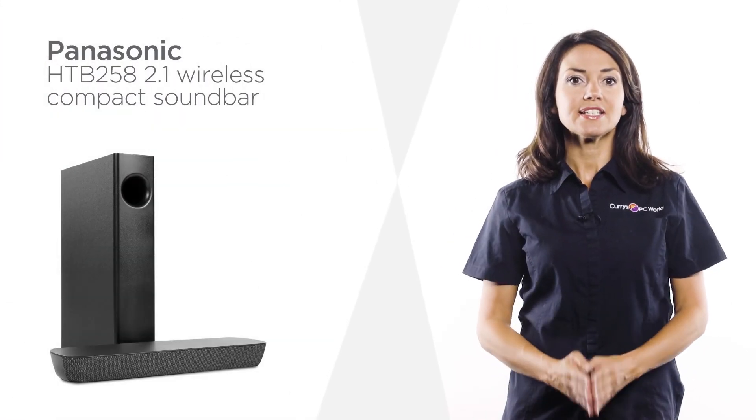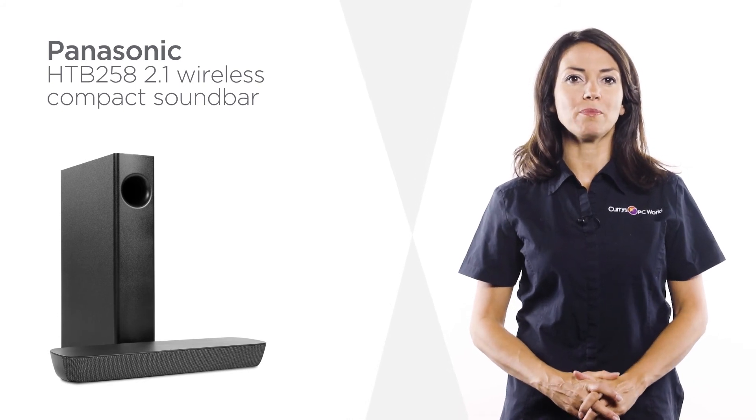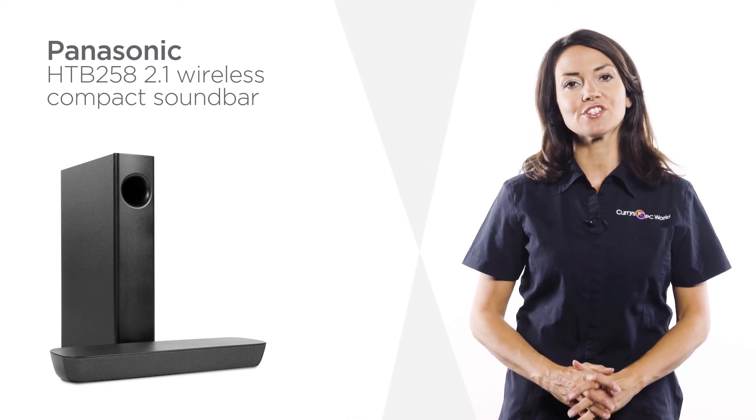Perfect for accompanying TVs in smaller living areas such as bedrooms, this Panasonic compact sound bar brings your favourite entertainment to life.